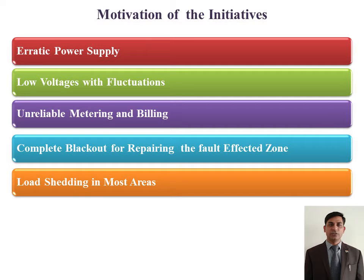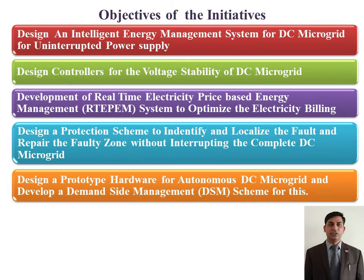The motivation behind the execution of this project is electric, unreliable, and fluctuated power supply. To overcome these problems, an IMS system has been designed along with voltage controllers, real-time optimization of billing, production of a system, and a demand-side management scheme with the demonstration of hardware.